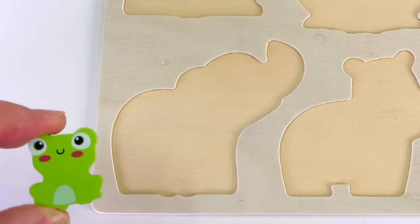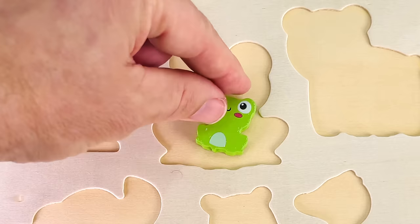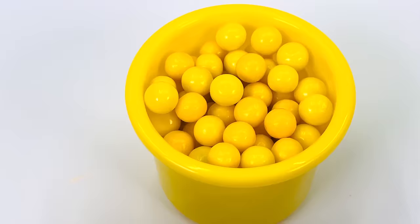Now where's that going in the puzzle? Not there. That looks like a frog. Maybe it goes right here. It does.